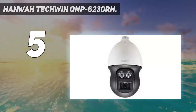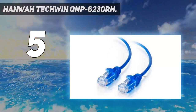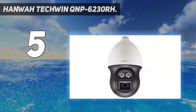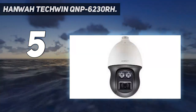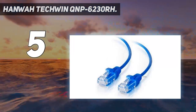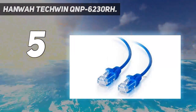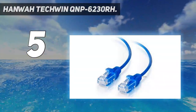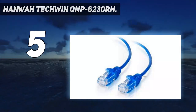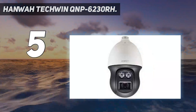Other features include Intelligent Analytics, H.265, H.264, and MJPEG codec support, IP66 weather protection, and microSD/SDHC/SDXC memory. Imaging is provided by a 1/2.8-inch 2MP CMOS chip that shows color in light down to 0.1 lux, with ICR and WDR at 120 dB.